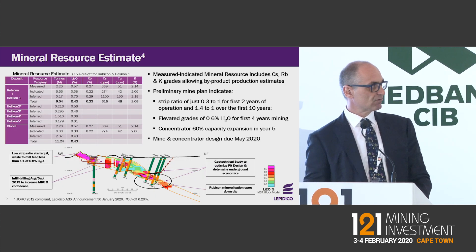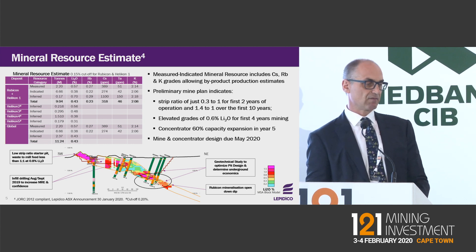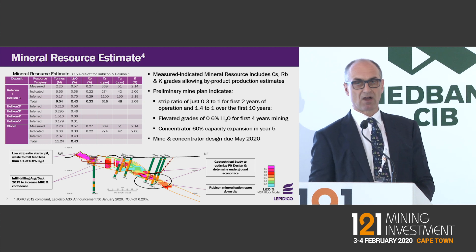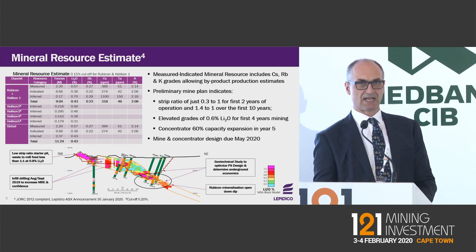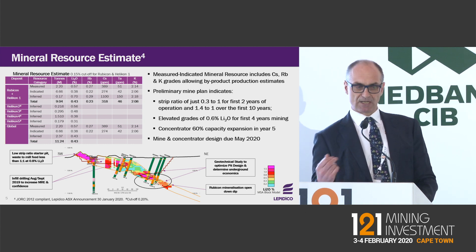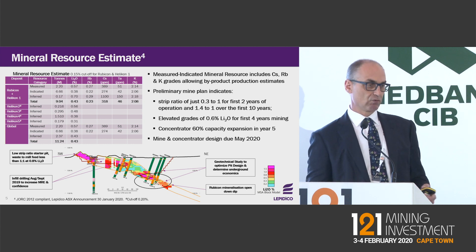Our updated resource, announced last week, is now 11 million tons at around 0.43% lithium oxide. For the first time, we've now got rubidium, cesium, and potassium grades in the resource, and most of this resource is in the measured and indicated category. Very low strip ratios are associated with these deposits, and we should have our inaugural ore reserve in April.